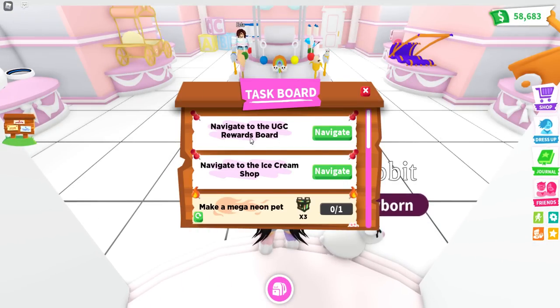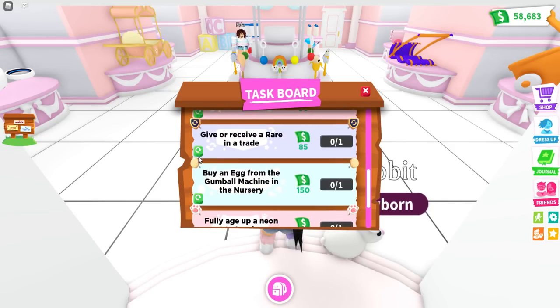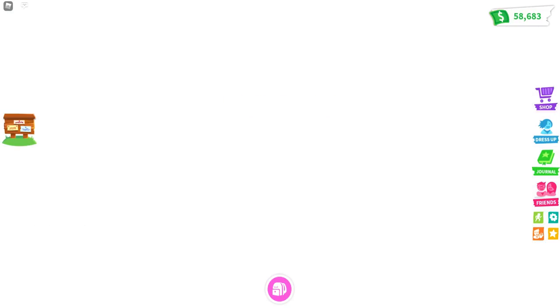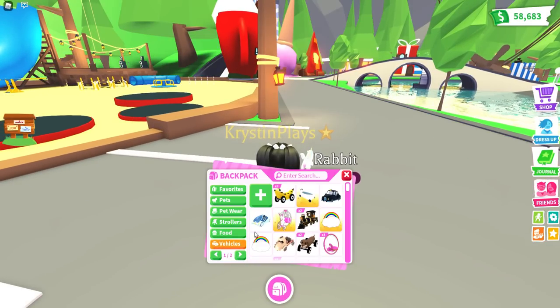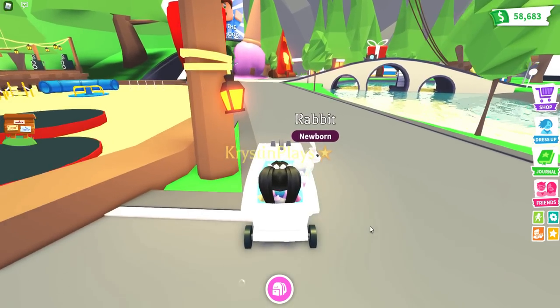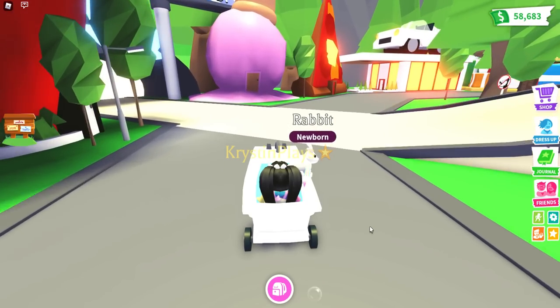We also need to navigate to the UGC board and the ice cream shop. Let's do a refresh — oh darn, I was kind of hoping for another RGB box. We are going to need to go to the ice cream shop. Let's get a vehicle and drive our bathtub. It's been a minute and I love this. Let's go over because I cannot wait to see this new dog.